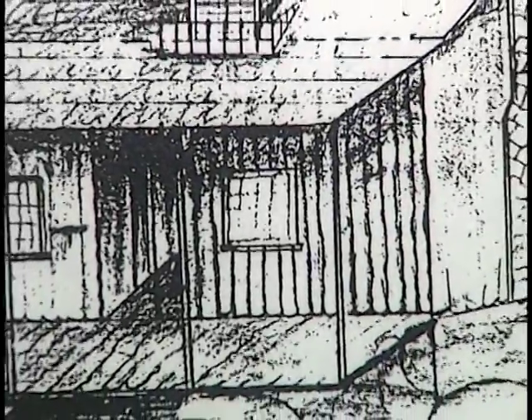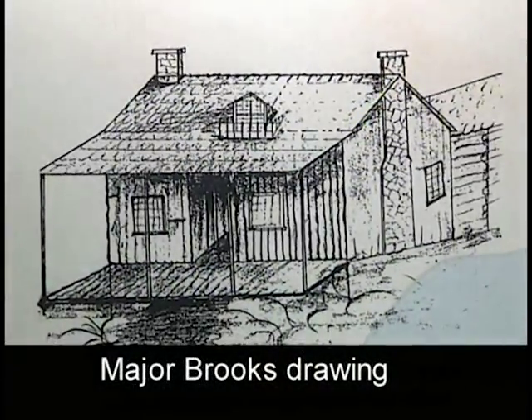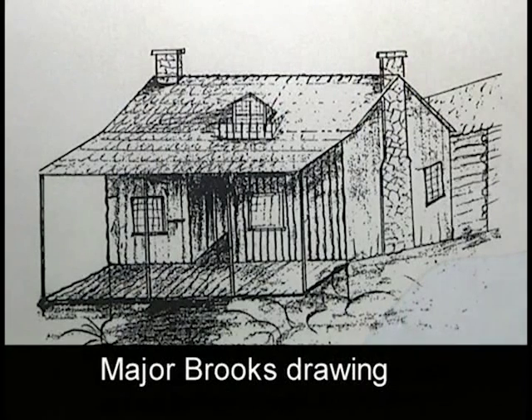The only description of the Red House is shown in a drawing made by a Major Brooks, based on the recollections of Sarah Bullinger Doherty, who had seen the building many times during her youth.